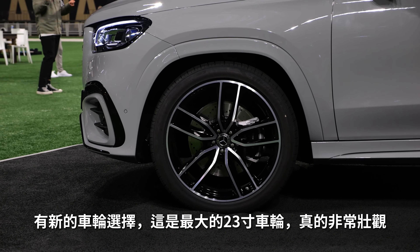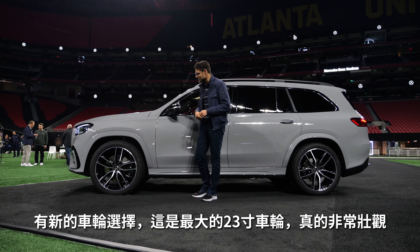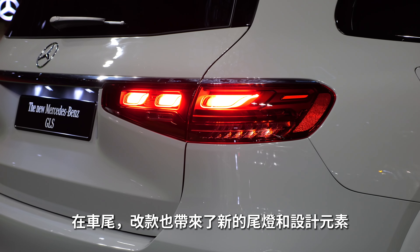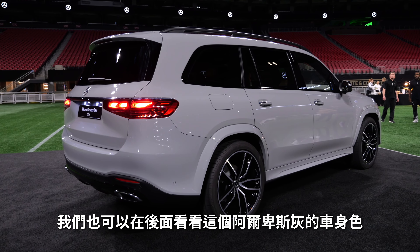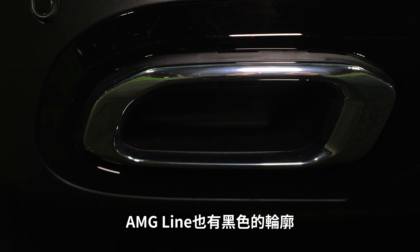New wheel choices. These ones here are the biggest ones — 23 inch, really massive in the styling. In the rear, the facelift brings new tail lamps with a three-dimensional signature style. Works very well. And also from the rear, once again, this Alpine Grey color. The AMG line also gets the black contrast in the lower part.